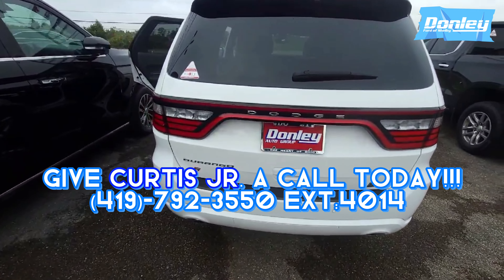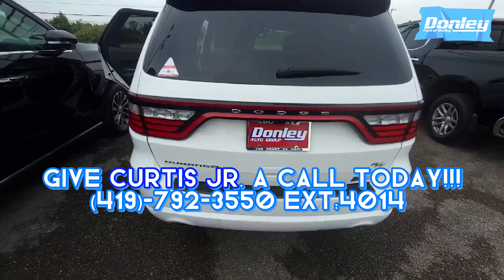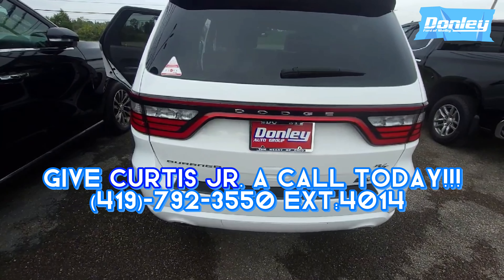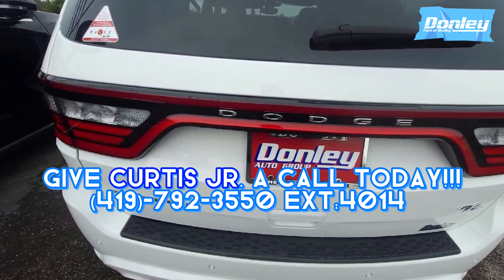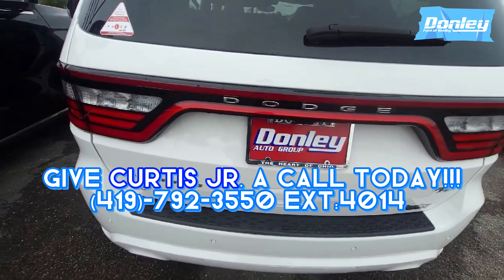So if you have any questions on this car here, the 2022 Dodge Durango RT, give me a call. Donnelly, Florida, Shelby, extension 4014, Curtis Brown Jr. Thank you. Bye.